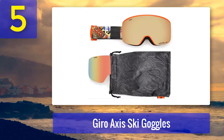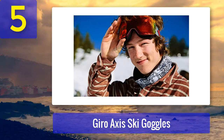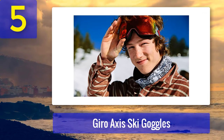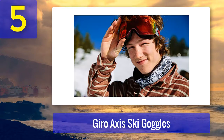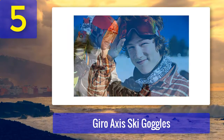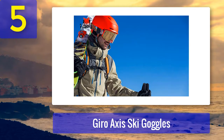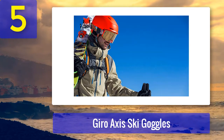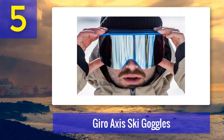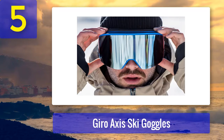Tired eyes and zero confidence are no longer in the picture when wearing the Axis ski goggles. The technology manipulates light by enhancing blue light while blocking damaging UV rays. Combined with an anti-fog coating and a magnetic assisted lens change system, your eyes can focus strictly on the ride. Removing and reinstalling the lens is very straightforward. The ultra-durable EVOC vent technology with an absorbent material prevents fogging, and the goggles are compatible with every Giro helmet.